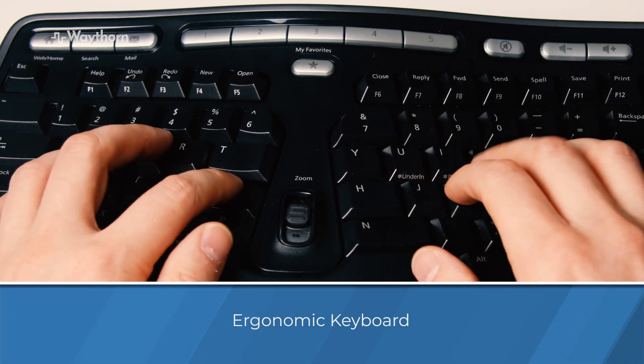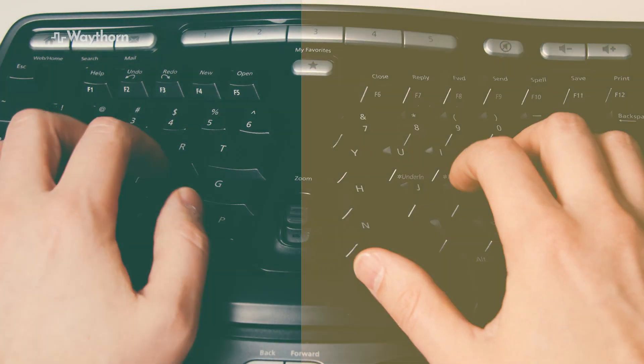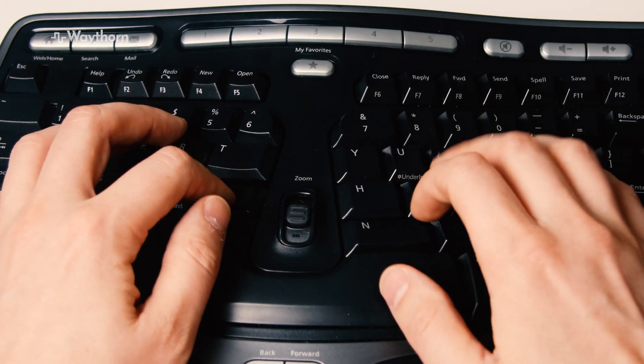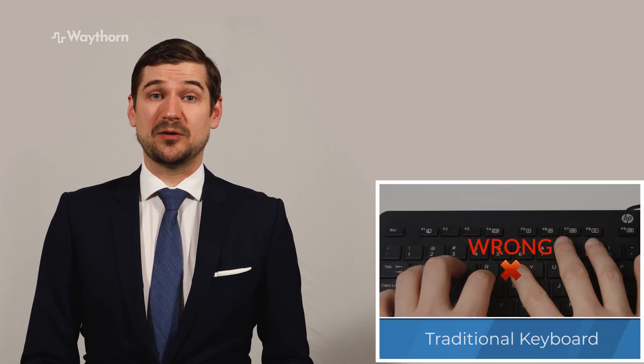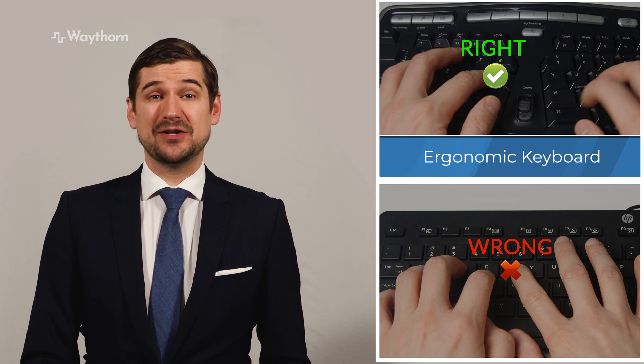When I started using an ergonomic keyboard, the curved design and increased distance between the left hand keys and right hand keys made me realize my error and caused me to correct it. The greater distance between the keys forced me to stop reaching across with the wrong fingers and helped me correct a problem which I didn't even know I had. This small change caused big improvement in my typing speed and accuracy.